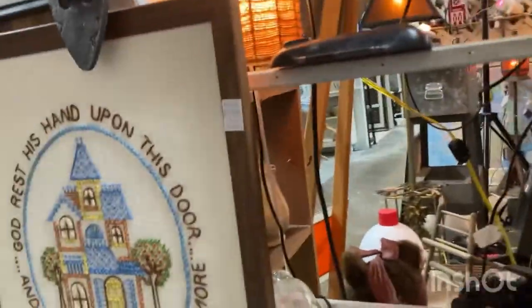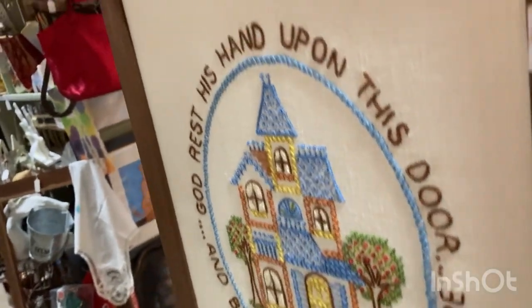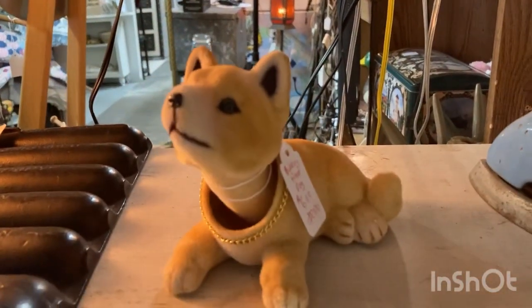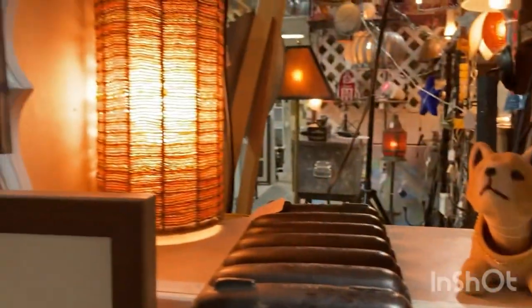Here's a bobble head — what do they call these, Shiba Inu or something? It's a bobble head dog. Look at the bobble head doggie! And here's an Elvis tin — Happy Mother's Day, Elvis, Russell Stover Candies — oh my gosh!